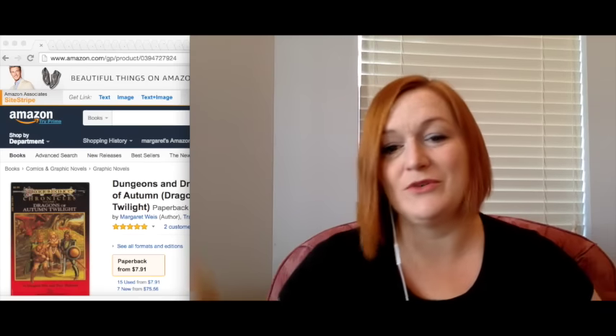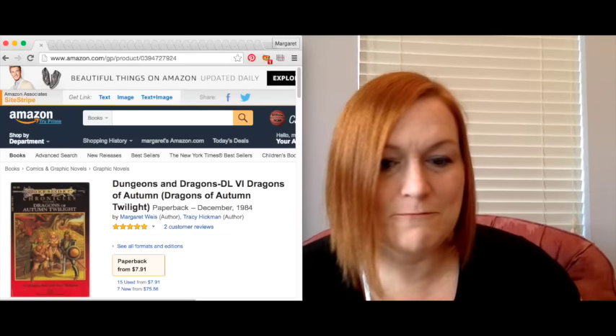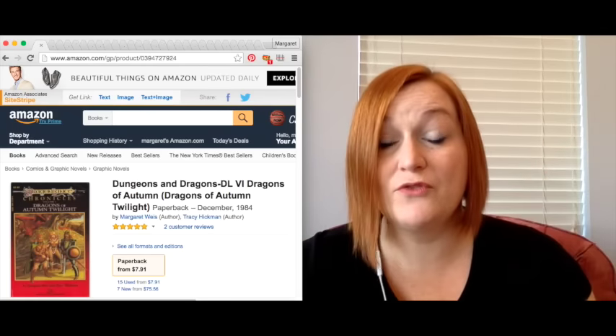Hey guys, it's Margaret and I am bringing you my Amazon sales update for the month of February. I started off creating these in January and it went pretty well, so I thought let's do it again. This way you can see just the kinds of things that I send up to Amazon and what kind of profits I get.